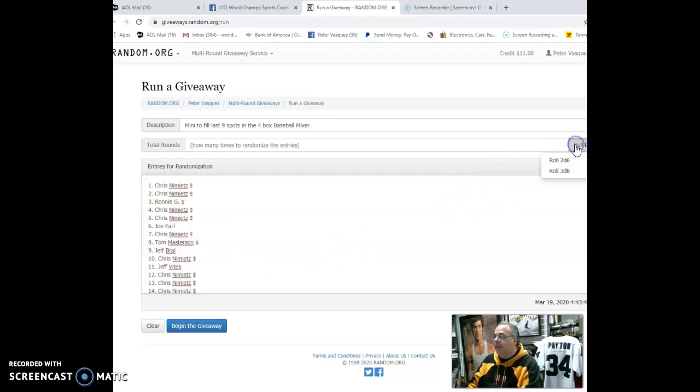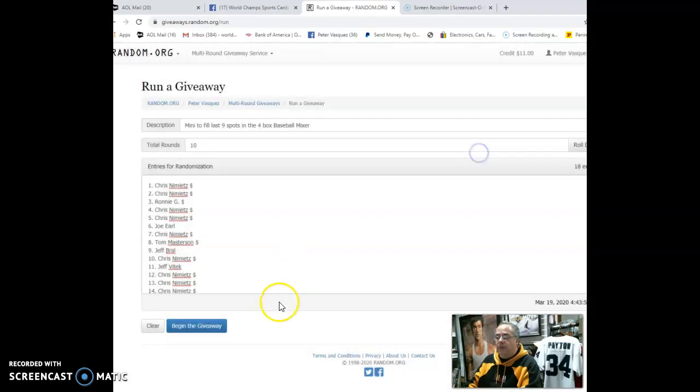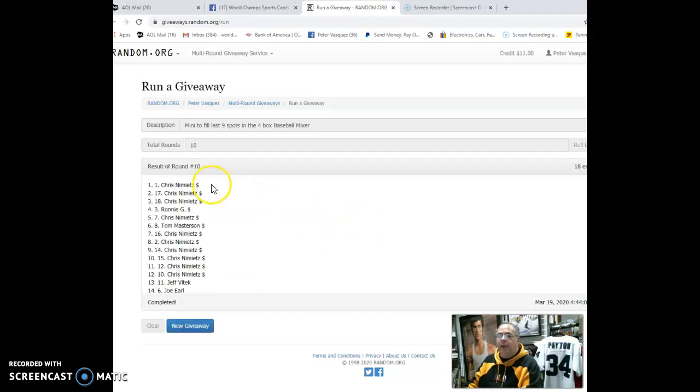Okay, let's roll the dice — has to be five or higher. Ten times ten works. Here we go: one, two, three, four, five, six, seven, eight, nine, and the tenth and final. Top nine results: Chris N, Chris N, Chris N, Ronnie G, Chris N, Tom Masterson, Chris N, Chris N, and Chris N. So there you have it.